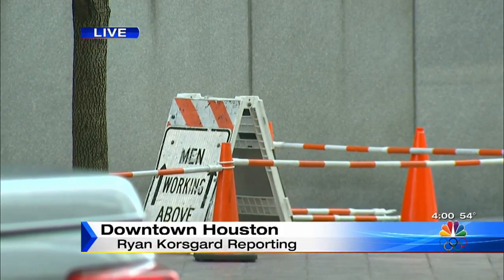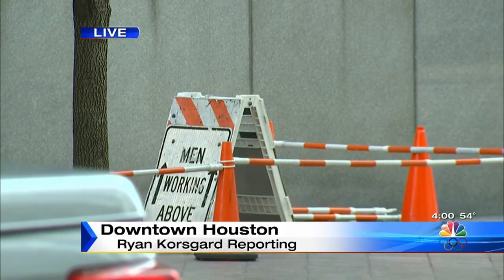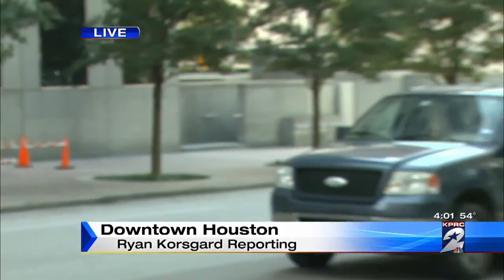Back live, you can see that area still roped off. It says 'Men Working Above.' OSHA, we're told, is now investigating in this case. We're live downtown — Ryan Korsgard, KPRC Channel 2 News.